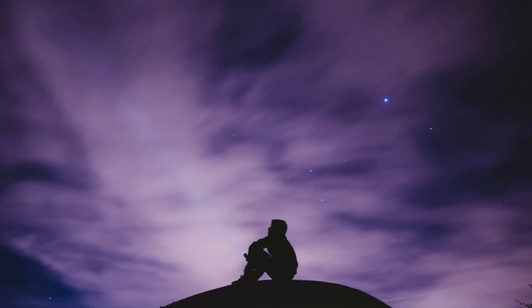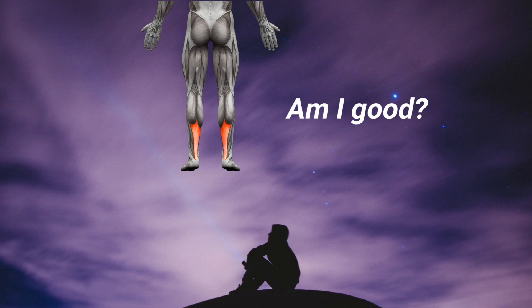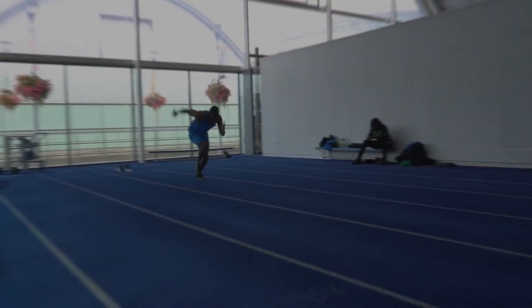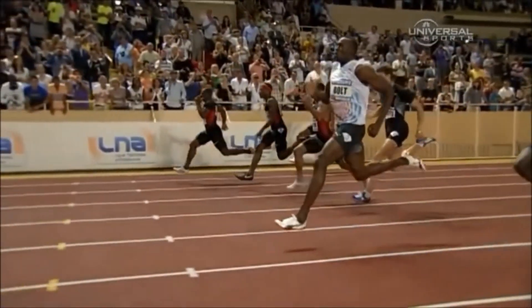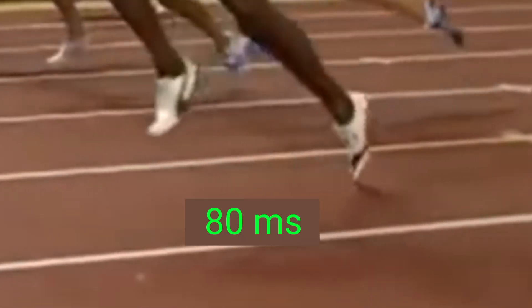So, how can you test the elasticity or reactivity of your own Achilles? Well, there are a couple of indicators, the main one being your ground contact times. This is simply the amount of time you spend in contact with the ground when you're jumping, sprinting, etc. Generally speaking, the more elastic your Achilles, the lower your ground contact times will be. This period can be very short, and in elite sprinters, we see ground contact times as low as 0.08 seconds, or 80 milliseconds.